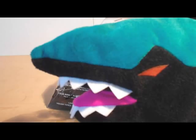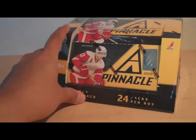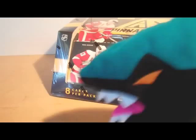Hey guys, Black Sheep here with another mail day. I'm going to open up a box of Pinnacle Hockey. Pinnacle came out this week and I bought a box from DMP Sports Cards in Sacramento. With me is Sharky, who's going to help me open the box up.